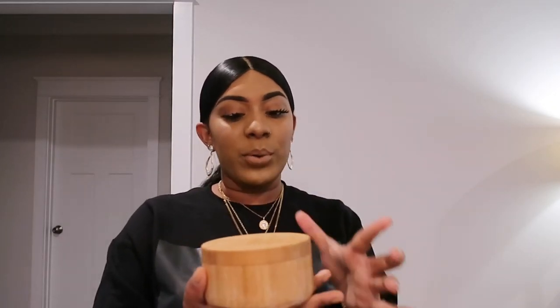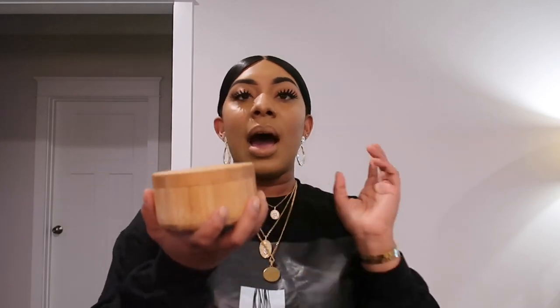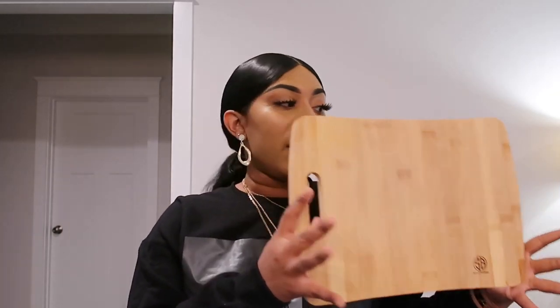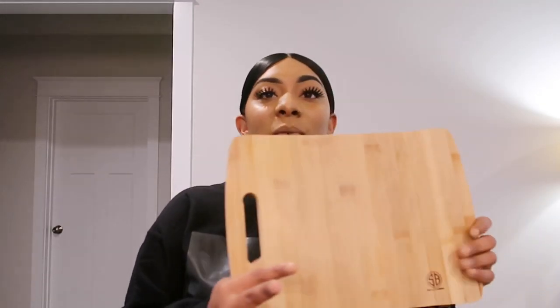The next thing I purchased is this bamboo salt dispenser. I have Himalayan pink salt in here — I keep this on my counter for easy access and it matches the aesthetic of the home. I also bought this cutting board from Simply Bamboo, also on Amazon. I have so many cutting boards but I wanted to show you guys the one I got off Amazon — everything will be linked down below.